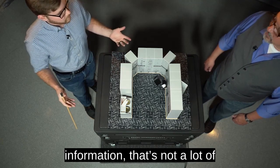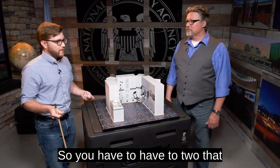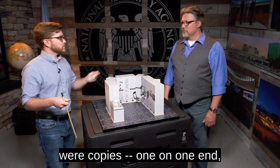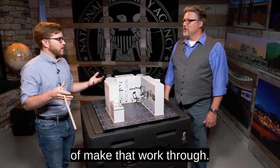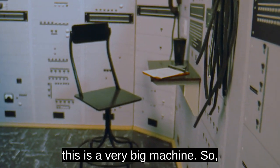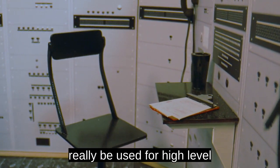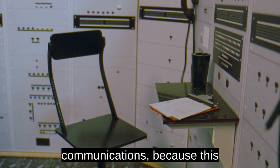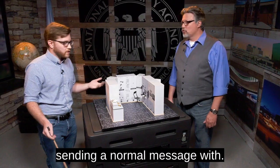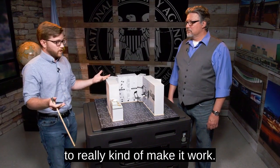With only 12 minutes of information, that's not a lot of messages you can really send, so you have to have two copies — one on one end and one on the other — to make that work. This is a very big machine, so it could only really be used for high-level communications, because this wouldn't be something you'd just be sending a normal message with. And you have to have two copies of these disks at all times to really make it work.